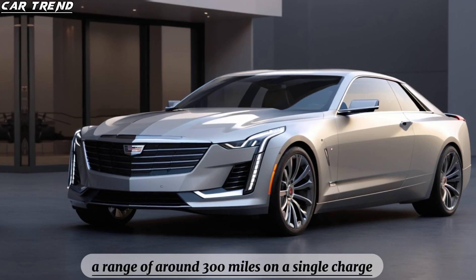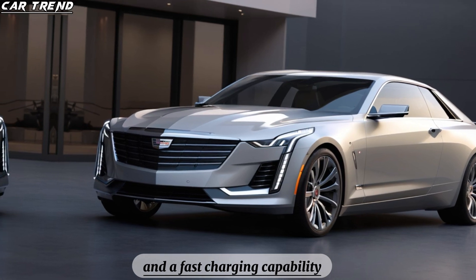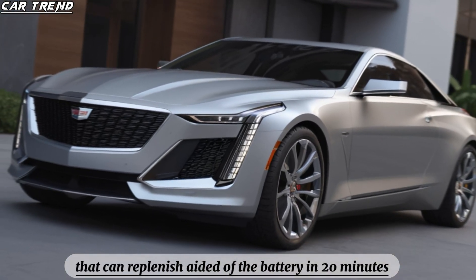The Celestiq also boasts a range of around 300 miles on a single charge and a fast charging capability that can replenish eighty percent of the battery in 20 minutes.